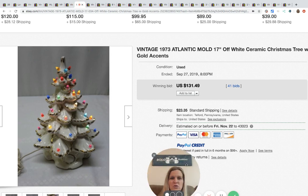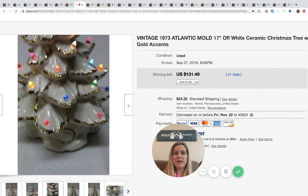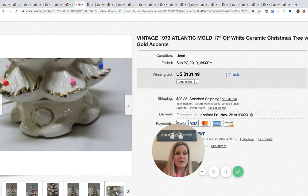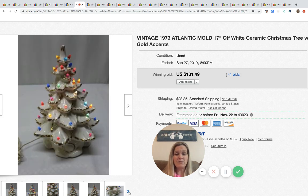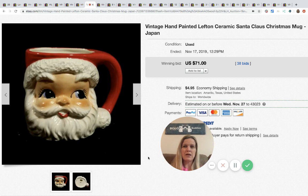The ceramic Christmas trees — I'm sure you guys all know about these. They come in many colors and many sizes. They sell with and without the stand. If you find a stand you could probably sell it separately; the replacement bulbs too. Even if it's broken, if you can get it cheap you can piece it out. This one sold for $131.49 and this is an item that can go very, very high.